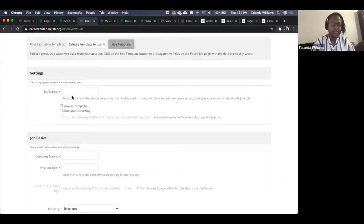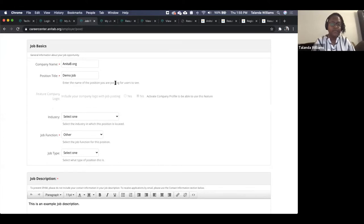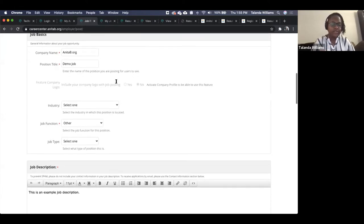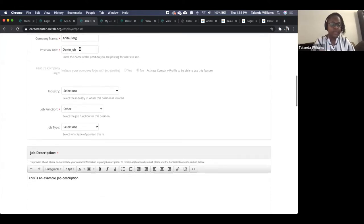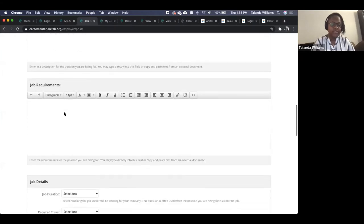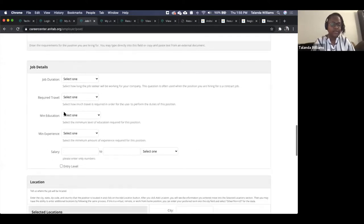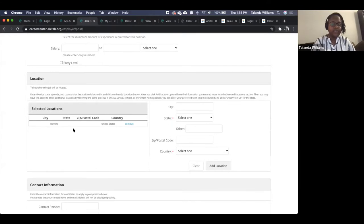Once you've entered information, you can save it as a template for later use. I'm going to open up the demo template I created as an example. You'll see it fills in common fields across your various job postings. Scrolling down, you'll see the description, requirements, and various fields — some required with red asterisks and some not.